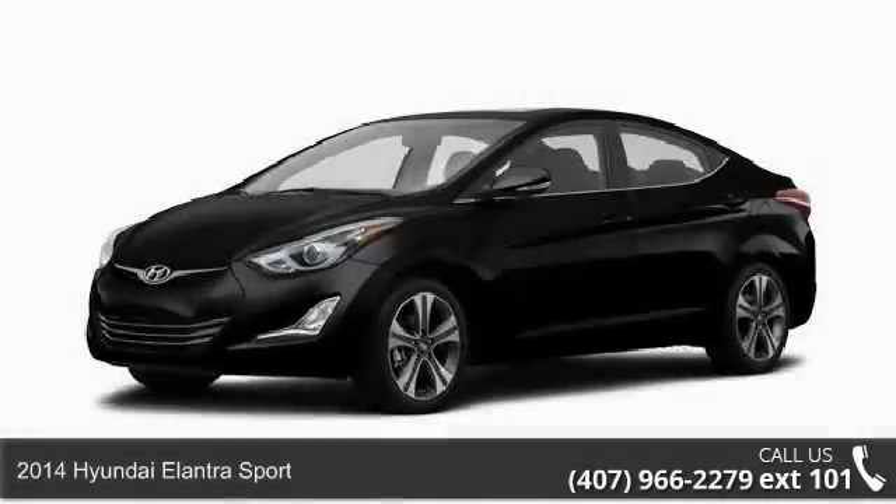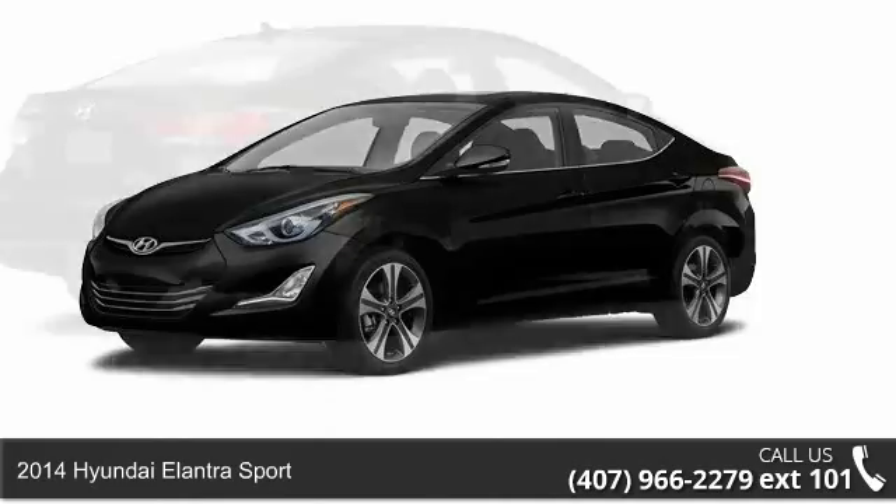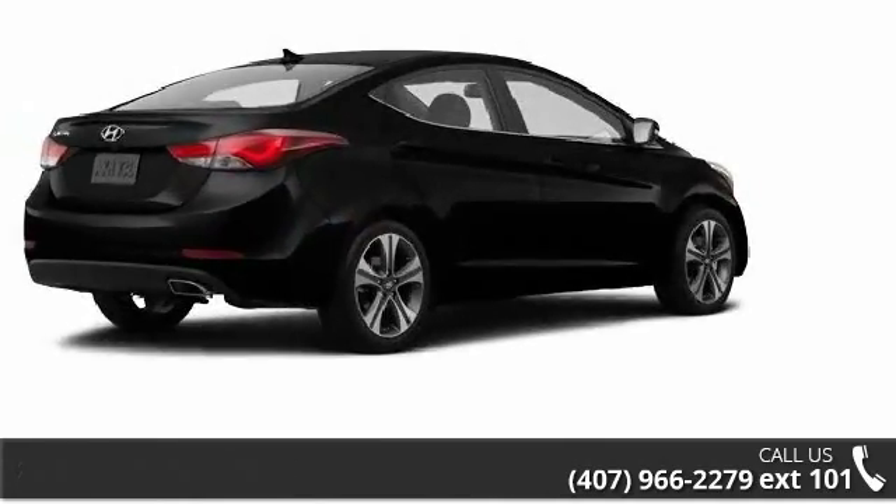Arrive in style with this 2014 Hyundai Elantra Sport. If you are looking for a first-rate auto, this one could be yours today.